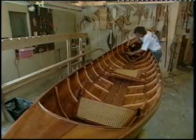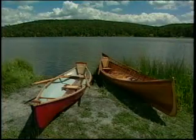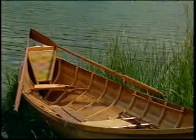Wooden boats take 250 to 300 hours to complete, compared to other fiberglass boats that take about 80 hours. Today, there are many companies building and designing guide boats, but the Adirondack Guide Boat Company continues to build a unique boat that's true to the form of the original classics.